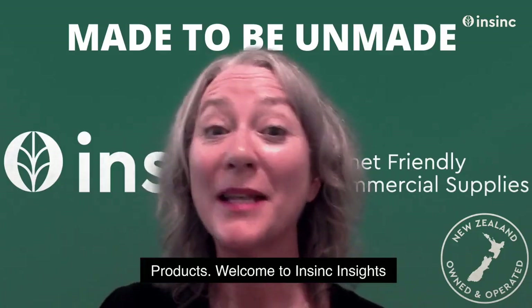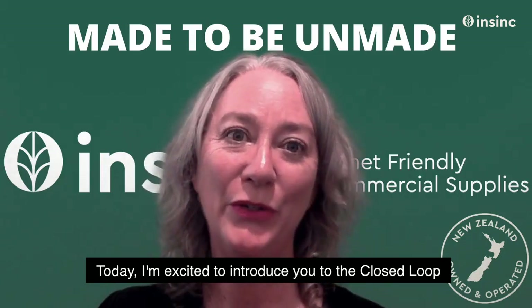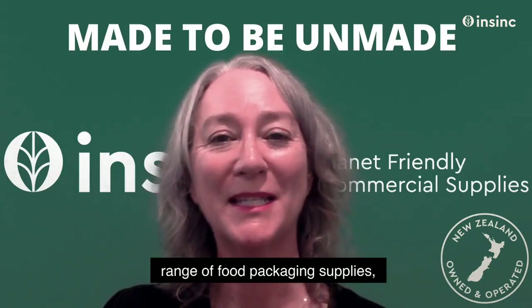Hi, Stephanie from Insync Products, welcome to Insync Insights. Today I'm excited to introduce you to the Closed Loop range of food packaging supplies.